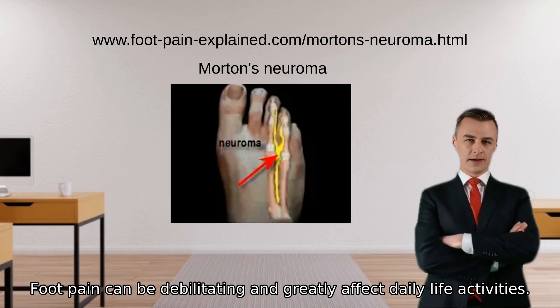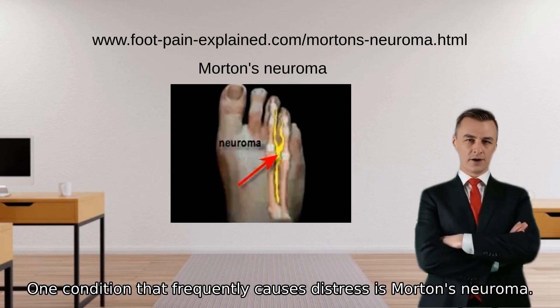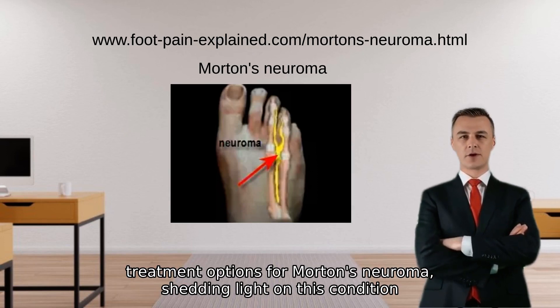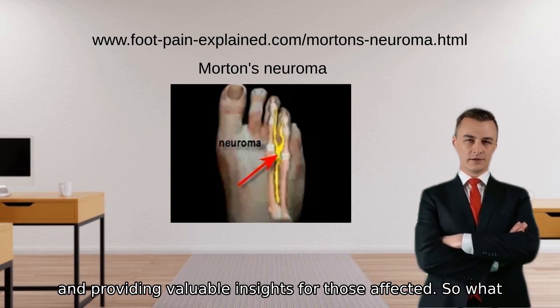Foot pain can be debilitating and greatly affect daily life activities. One condition that frequently causes distress is Morton's neuroma. In this video, we will explore the causes, symptoms, and treatment options for Morton's neuroma, shedding light on this condition and providing valuable insights for those affected.